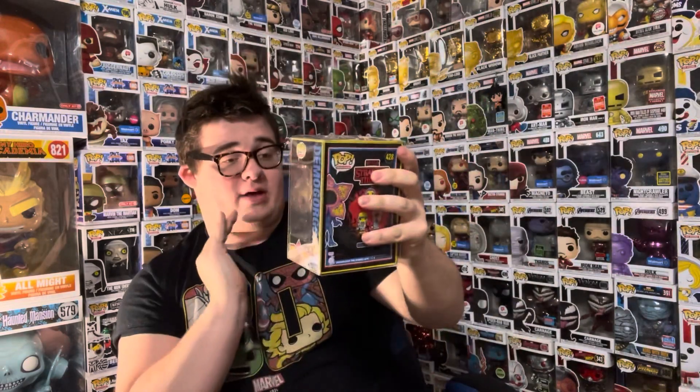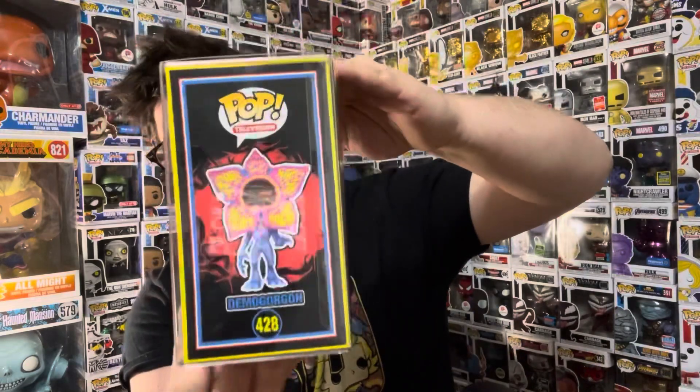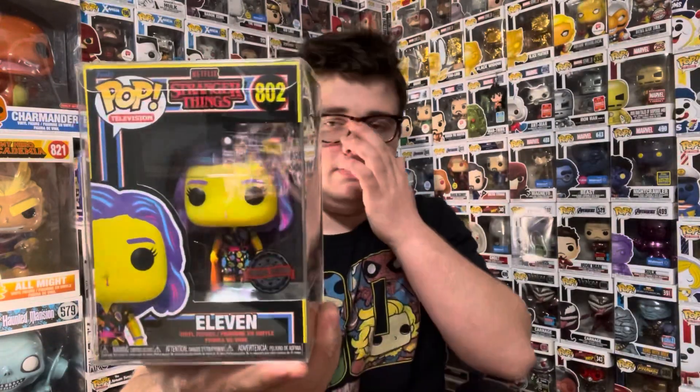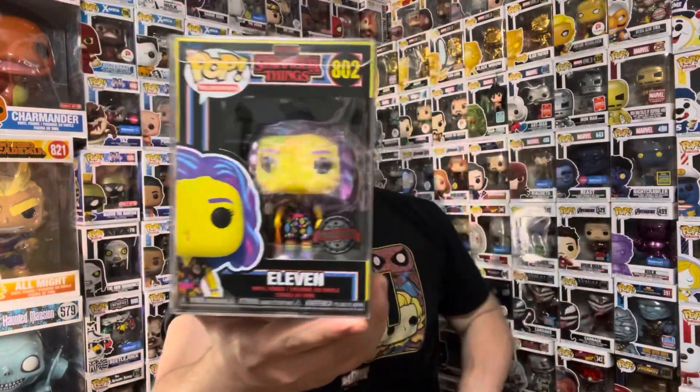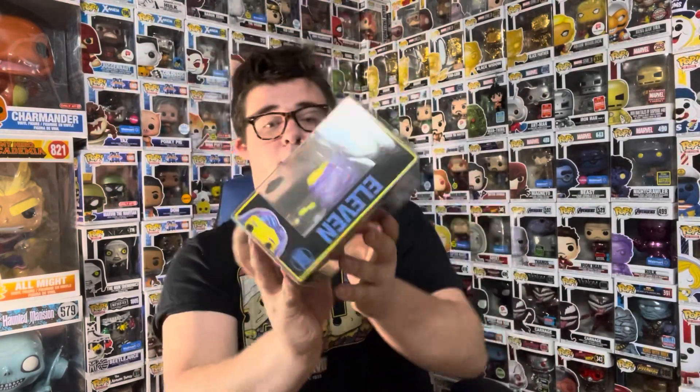Yes, guys — I got the black light Demogorgon! Target actually canceled my order, so forget you, Target. But here it is — the black light Demogorgon. This pop is super amazing. Some of these are pretty damaged, but I did ask for damaged ones because they gave me some discounts, which is pretty cool. And here's black light Eleven from Stranger Things — another cool pop, super awesome. I love the black light pops.